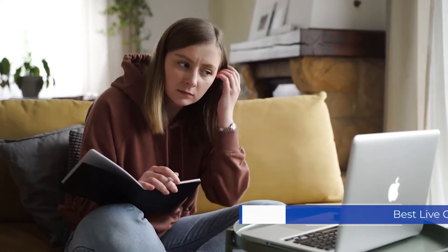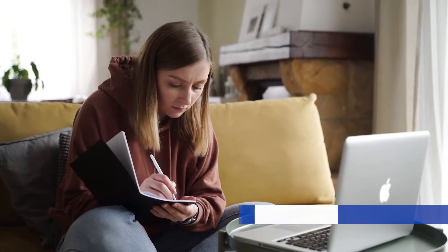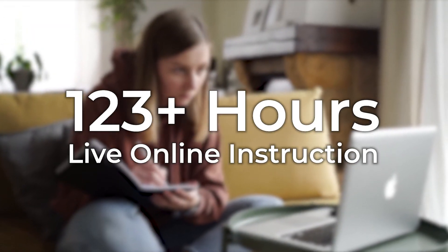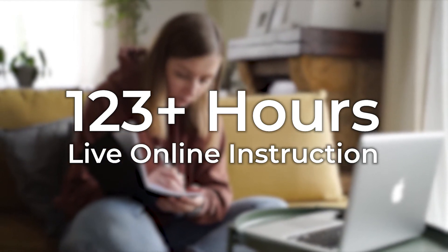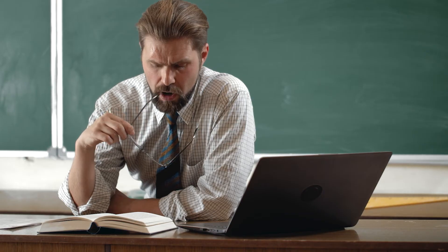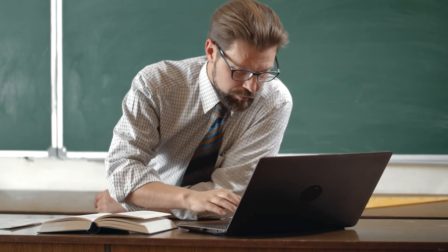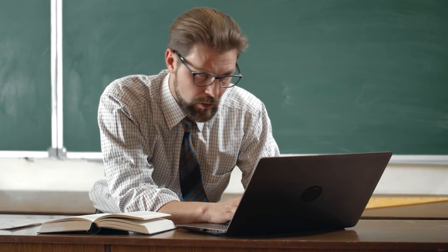Princeton's live online classes dominate on both quantity and quality. They give you 123 hours of live class time — that's more than triple what you get with Kaplan. We also love the classes themselves. Their instructors are some of the best around, breaking down tough MCAT subtopics with ease and explaining things in a way that anyone can understand.